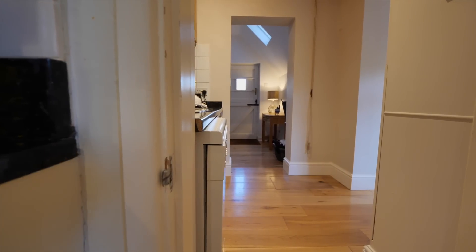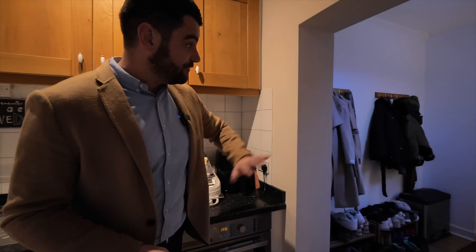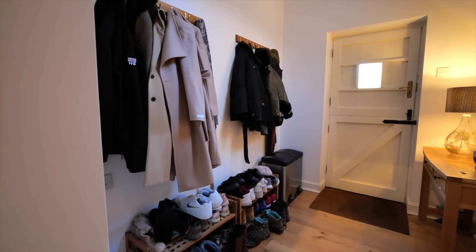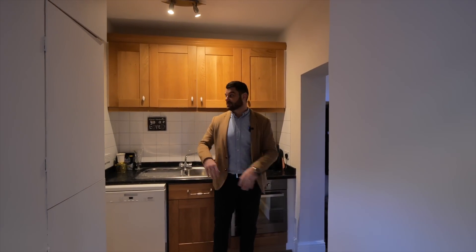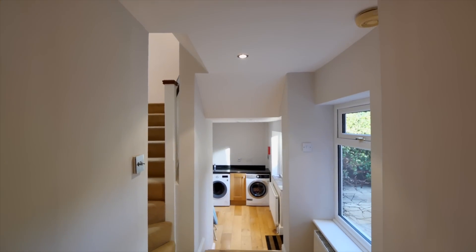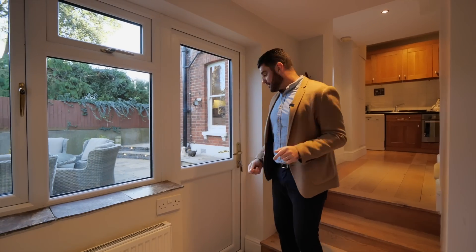As we exit the kitchen we've got one of two utility rooms. You've got space for jackets and boots, and there's another doorway to my left. So if you have dogs or you go out for walks or riding your bike, you can come through this entrance and keep all of the mess away from the main house. Stepping down a few steps, we've got another utility space and a doorway that leads to the double garage.